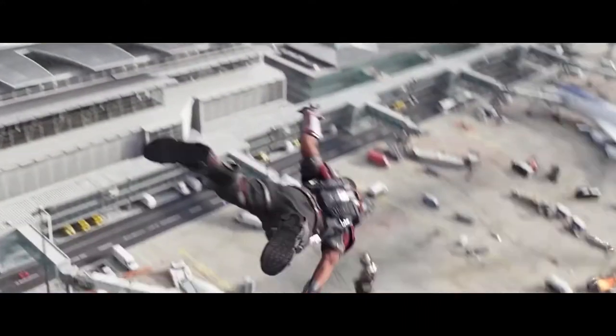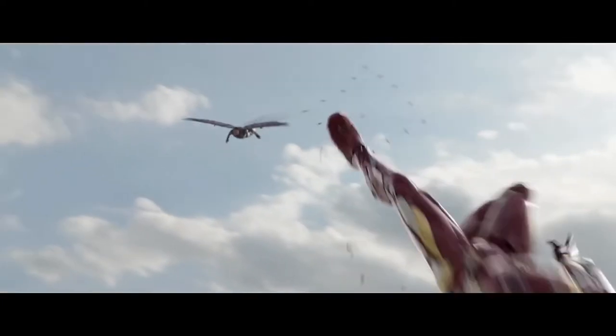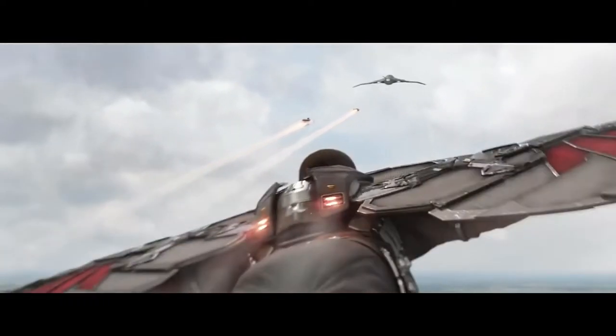Sam Wilson wears the X-07 Falcon suit, which allows him to fly in the Marvel Cinematic Universe. But what happens if it's damaged by gunfire? Can the suit still fly? In this video I'm going to take a look at the materials that can self-heal the suit when it's been damaged.